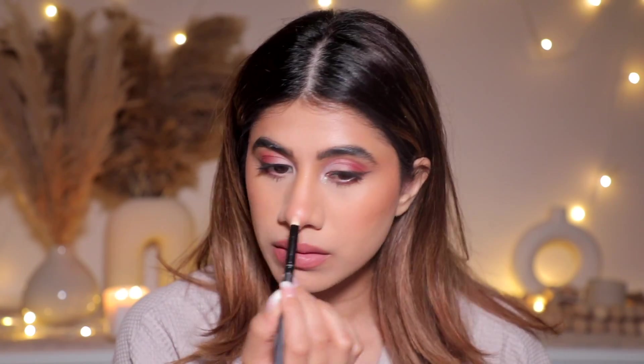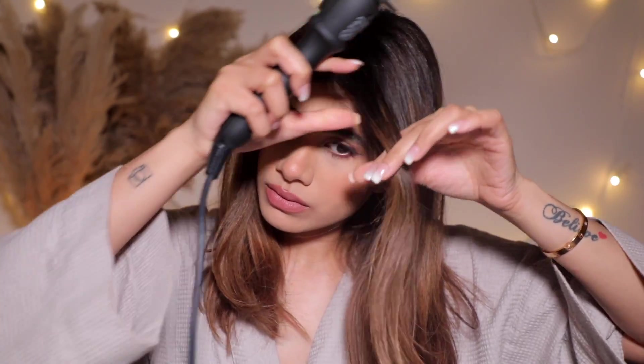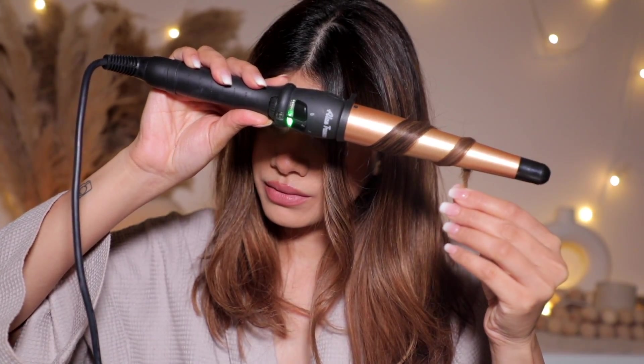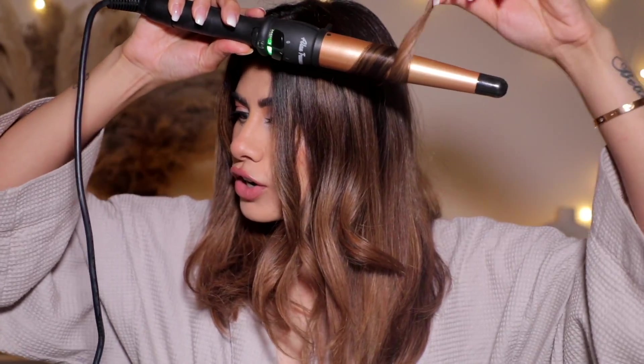For hair, I'm using the Alan Truman tongs. My hair is not washed — I was really lazy — so I threw in some dry shampoo and I'm curling my hair to refresh it.